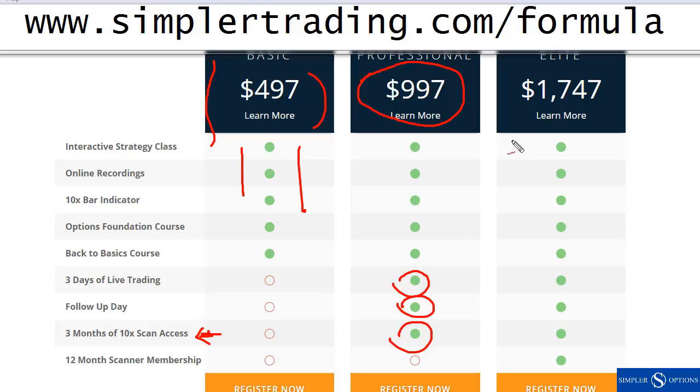Our elite package includes everything in the professional package plus 12 months of access to our full scanner. If this is the first time you're seeing this and you missed out, you can still do the $4.97 — you'll get the recording of everything covered on Saturday plus a copy of the indicator to start using. If you're really into the live trading, this is kind of where the rubber meets the road and it's going to be the most fun. We're going to be doing individual stocks, options on individual stocks, futures, currencies, and I'll also show you how I use the tools on cryptocurrencies. Go to simpletrading.com/formula, and if you took the Saturday class and want to upgrade, contact us and we'll get you squared up. Looking forward to the live trading starting bright and early tomorrow morning.